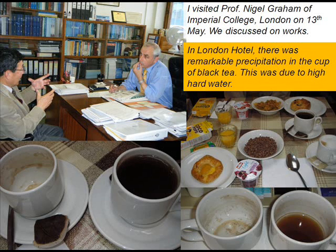I visited Professor Nigel Graham of Imperial College London. On May 13, we discussed our work. In the London hotel, there was remarkable precipitation in a cup of black tea. This was due to the high hardness of the tap water.